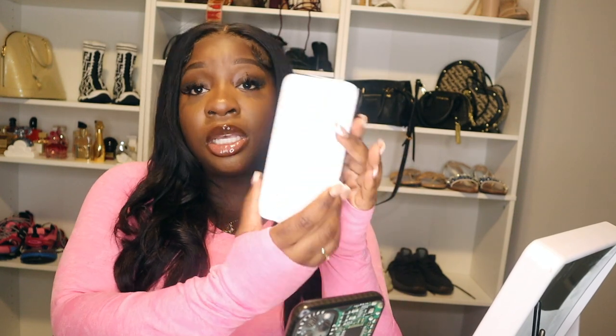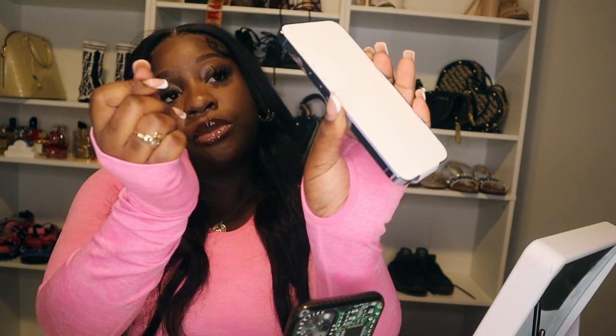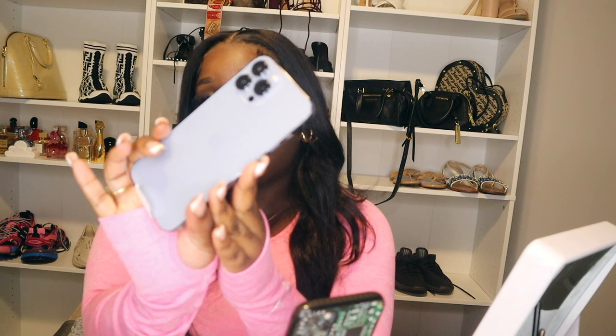The power button is still on this side, the volume is here, and then this is the ringer. When I tell you this thing is just so sleek, I just love it. And I love the color too — it's just so bomb. It honestly gives me like a lavender type of feel more than blue, but she's still cute, she's still giving. The camera is still three lenses, guys. I can't really tell if the lenses are bigger on this one — I honestly cannot tell the difference between this and my 12.